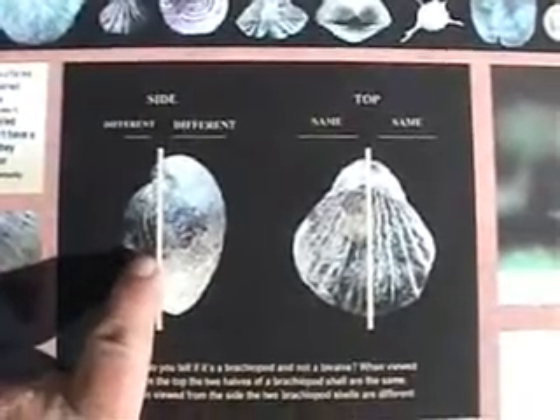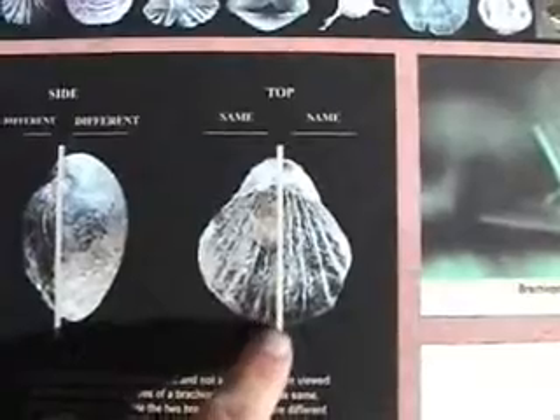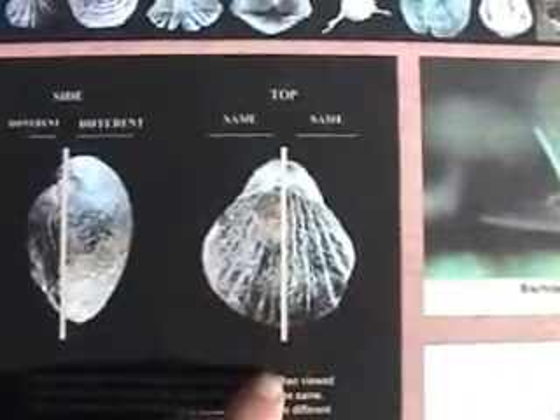The top shell is much larger, the bottom is smaller. Looking from the top down, it is exactly symmetrical — left and right are identical, a mirror image of each other.